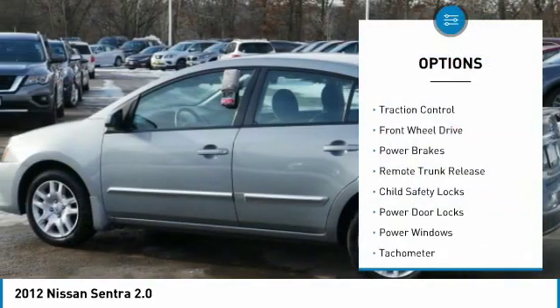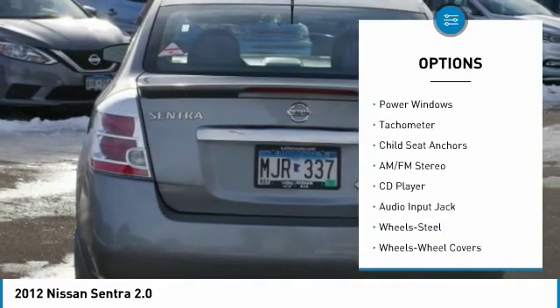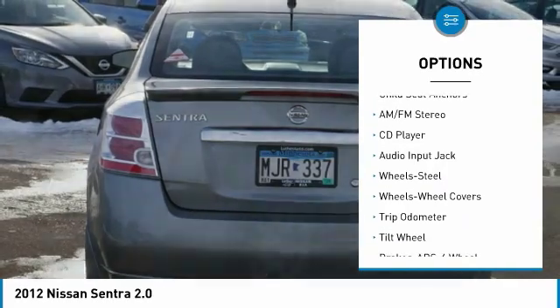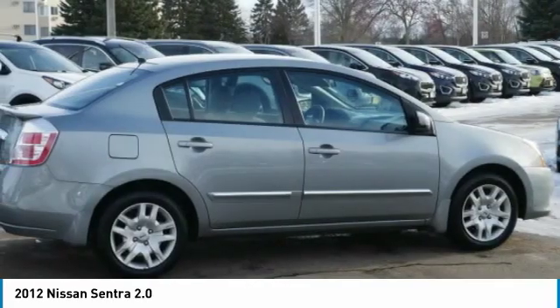Power mirrors, traction control, FWD, power brakes, remote trunk release, child safety locks, power door locks, power windows, tachometer, child seat anchors.